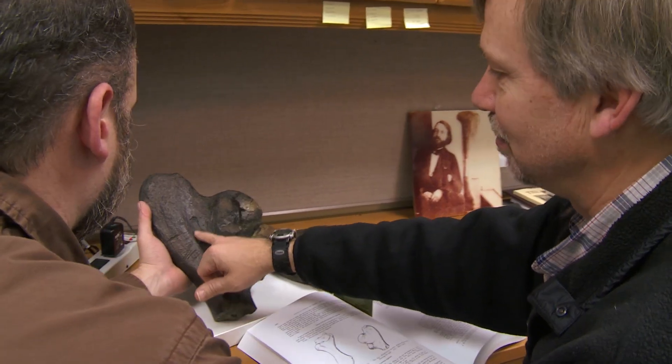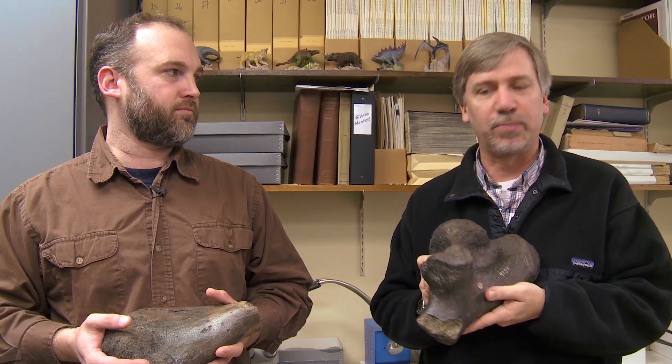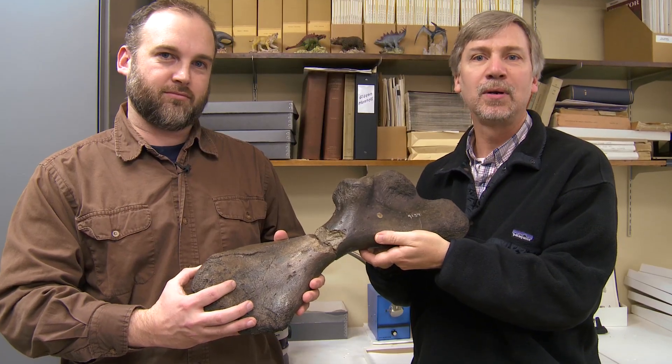So the guys from the New Jersey State Museum came over with their half of the bone and thought, let's compare it and see what happens. Sure enough, we have two halves of the same bone.